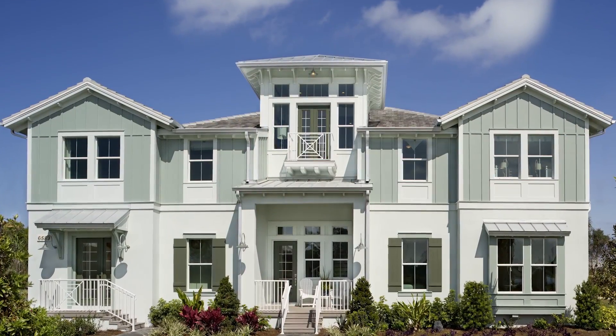How can we find out more information about this model or any of the homes here at the Isles of Collier Preserve? We'd love for you to come and see us. Look us up on the web at mentofla.com or call us at 268-3185.